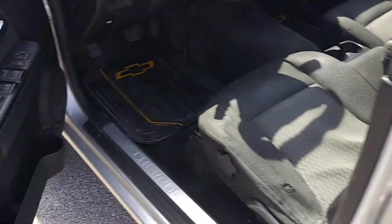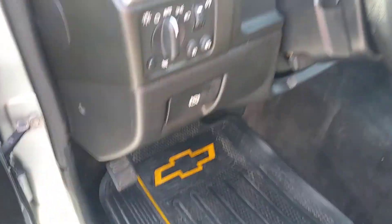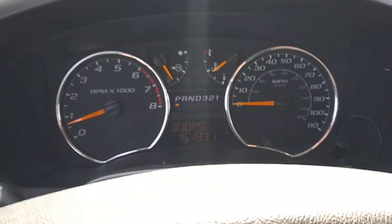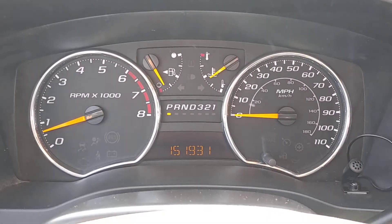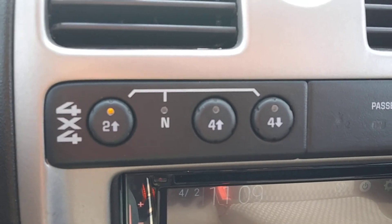Moving up front, you'll see power locks, power windows, power mirrors, Chevy all-weather floor mats. We have a problem-free instrument cluster with no issues. Four-wheel drive, two-wheel drive, four high, four low.